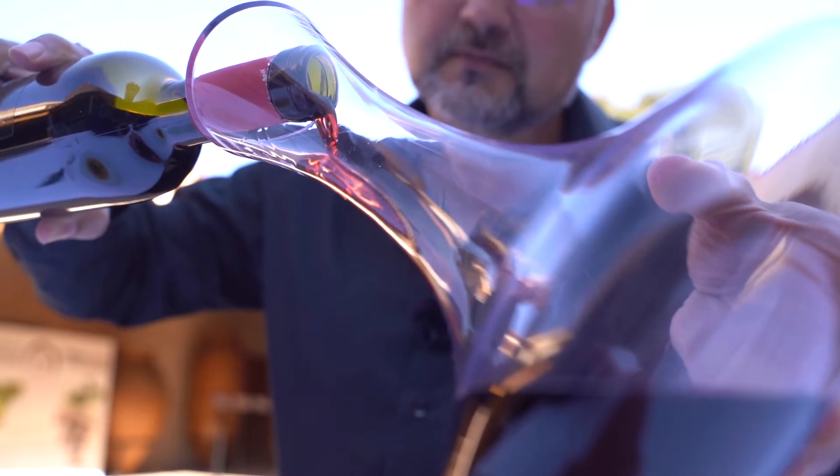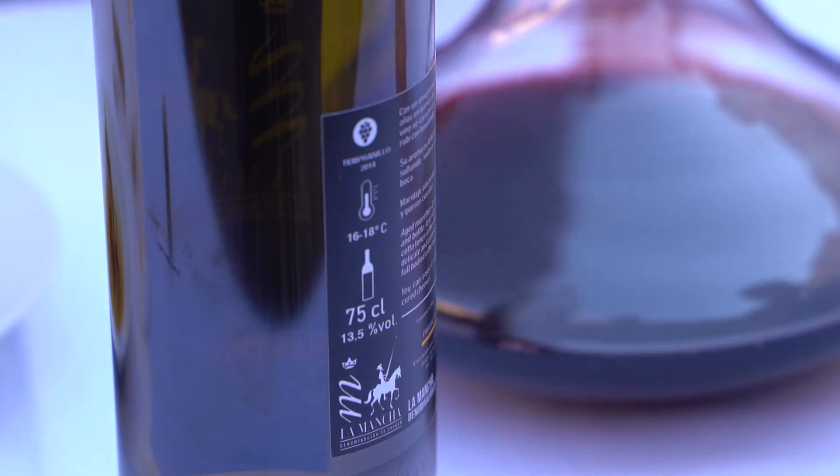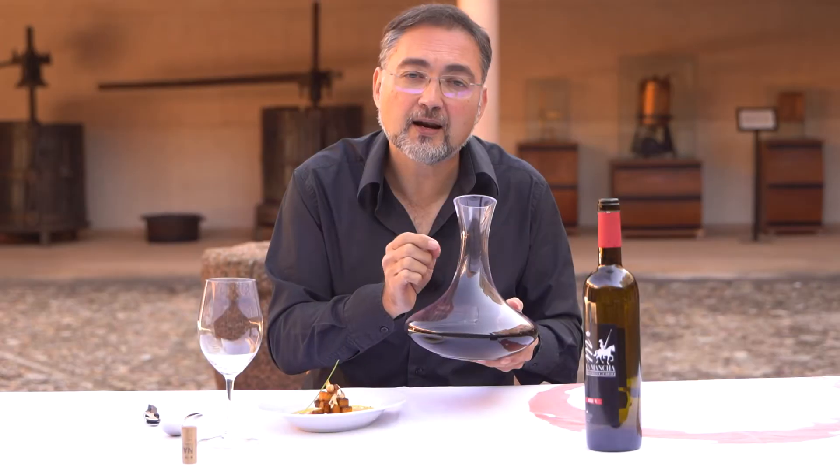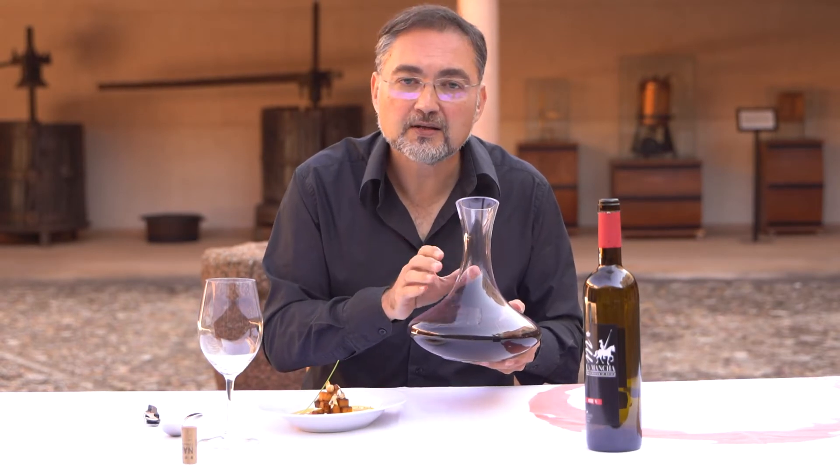As it's a reserve, we have decided to decant. Why? Because we foresee that there will be sediment in the bottle, and by decanting such a reserve, we help the wine open up and oxygenate faster, so we find the fullness of the wine in the glass.